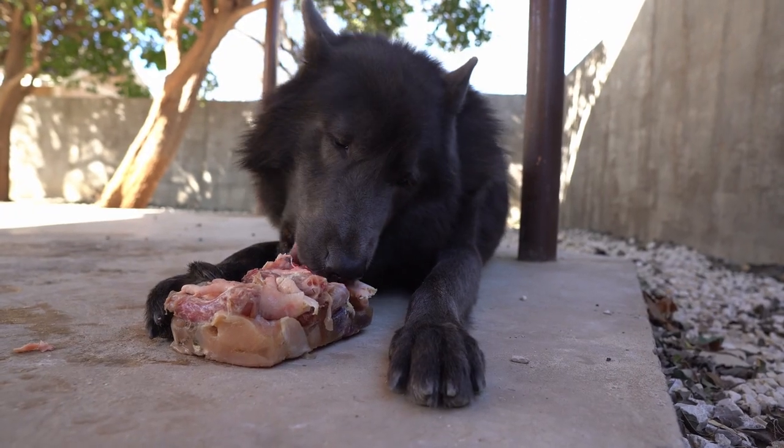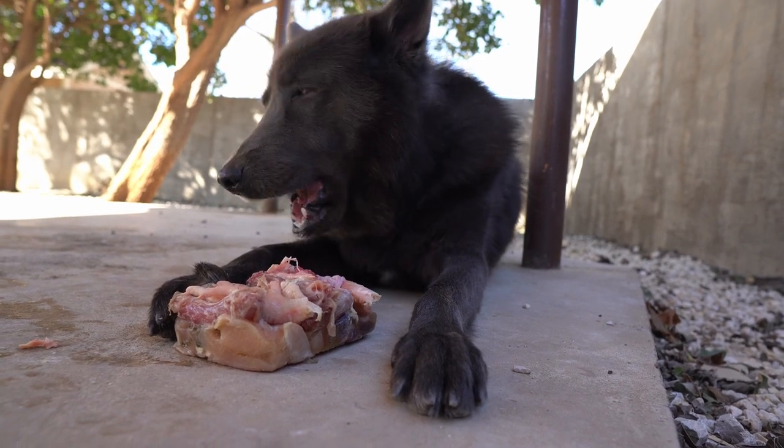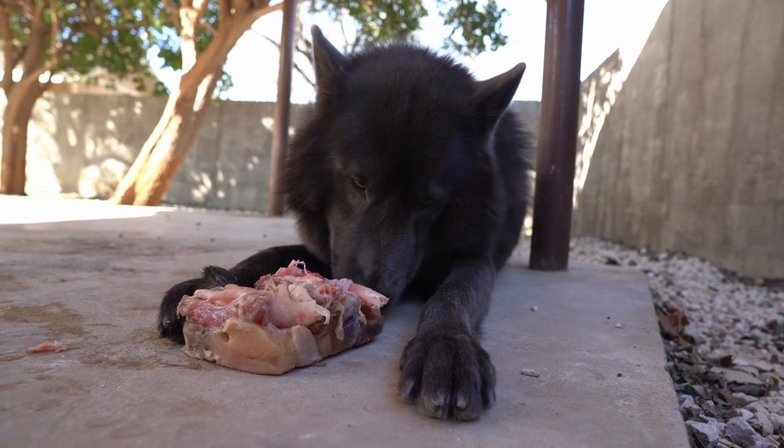It looks like Fan didn't like that piece he took out, but nonetheless he's obviously enjoying his food.